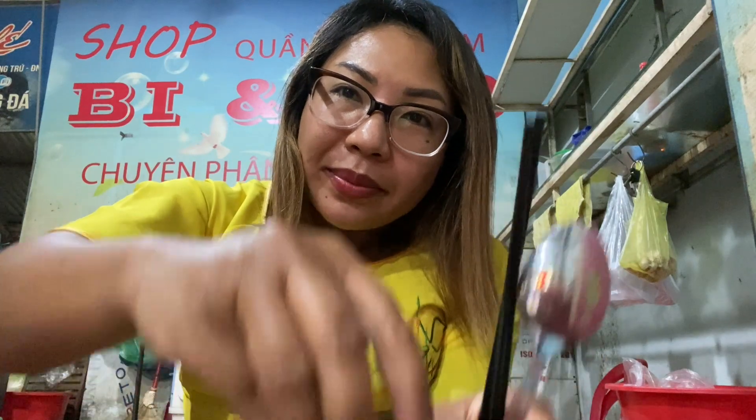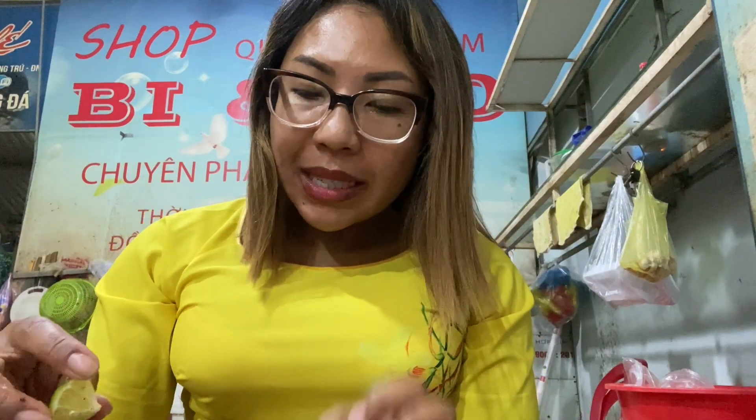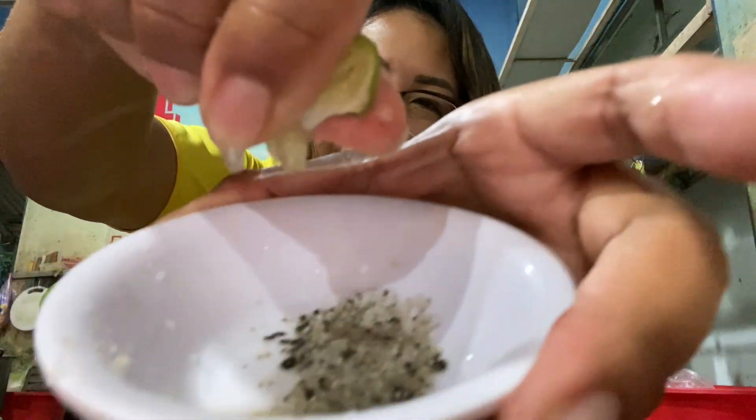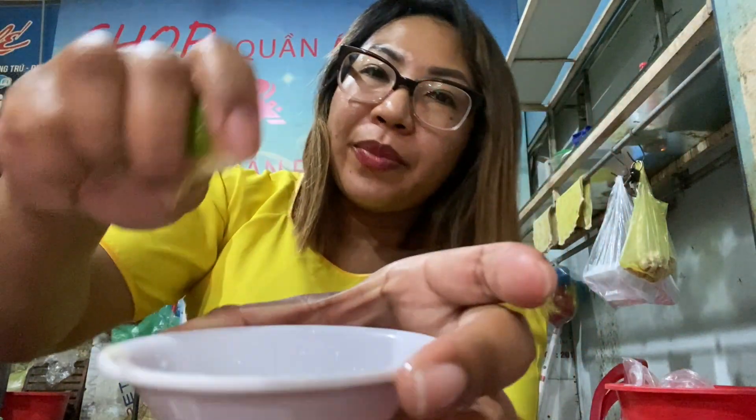Just want to let you guys know: whenever you're eating in Vietnam or eating street food, you want to take a napkin and wipe your utensils down. I've got a lime here — let's squeeze this with some salt and pepper. I'm going to squeeze this in because it's going to be good for dipping. The kind of meat I got is actually a type of fish, so really excited. I don't know what it is, but when you see somebody squeezing lime, it just makes your mouth watery — I'm salivating, I'm ready to eat.